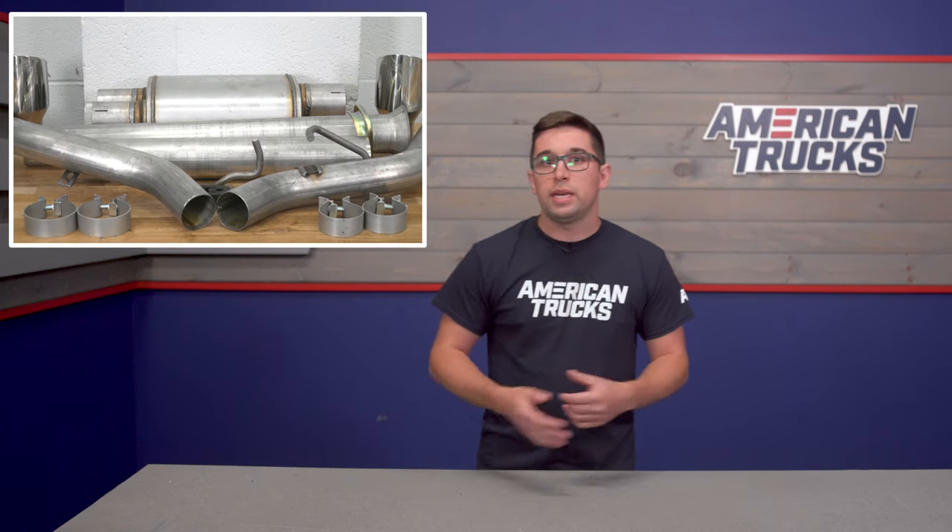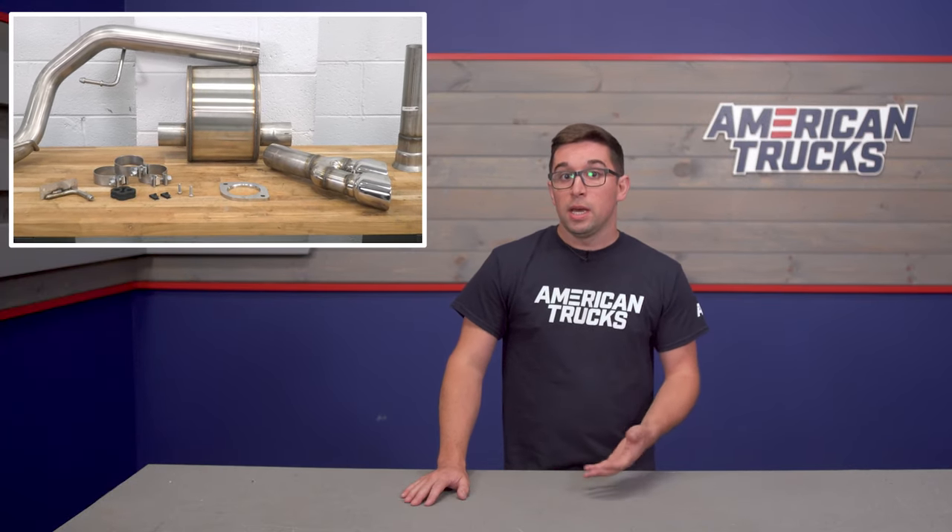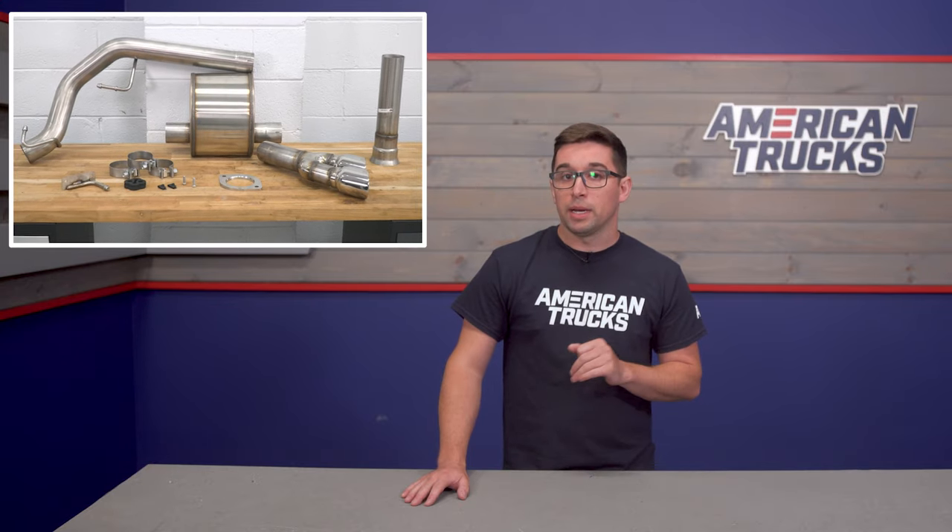Construction is also key in choosing your exhaust. Depending on where you live, what you might like to spend, or what kind of conditions you encounter, that can dictate which material is going to work best for your particular build. Most exhausts you're going to find are made from steel, and we're going to take a look at three of the most common kinds.